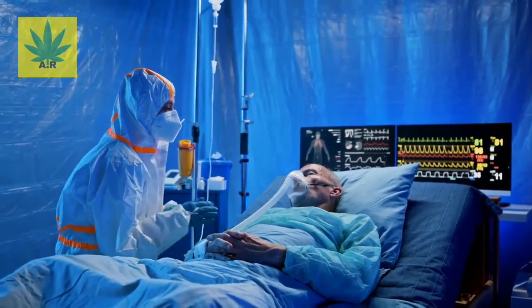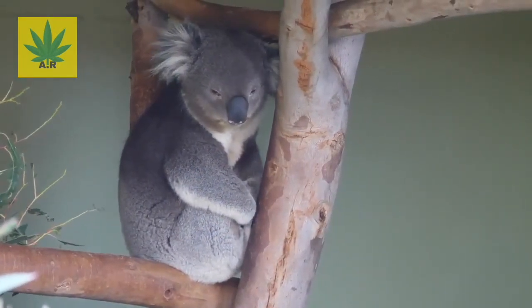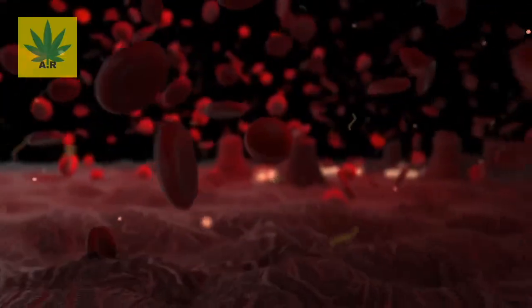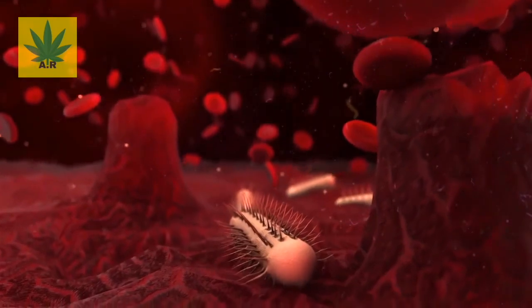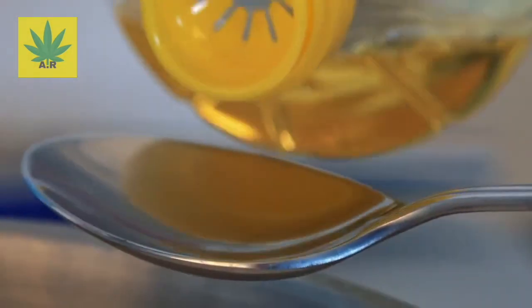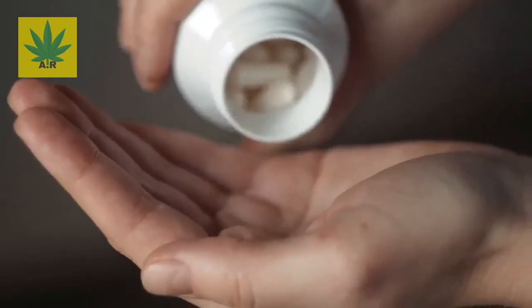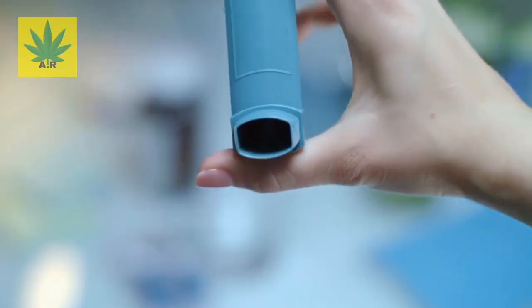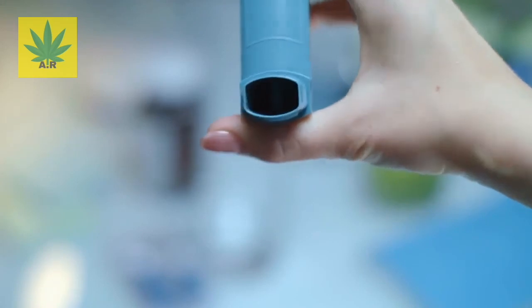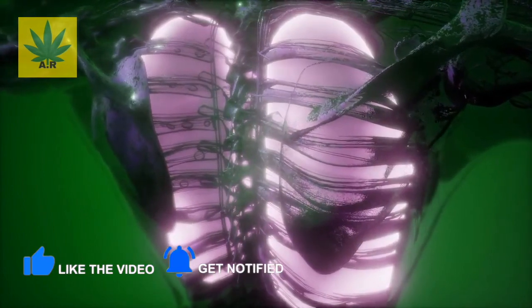Benefit number one: it can cure colds and other respiratory problems. Eucalyptus globulus produces a special oil called eucalyptus oil. It has antiviral and antimicrobial properties, meaning that it can get rid of bad germs in your body. You can either inhale it or take it orally to fight viruses and breathing problems like bronchitis. Cough tablets and inhalants all have eucalyptus in them, which helps to lessen the effects of the common cold.